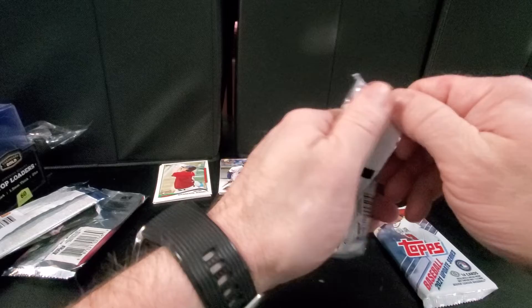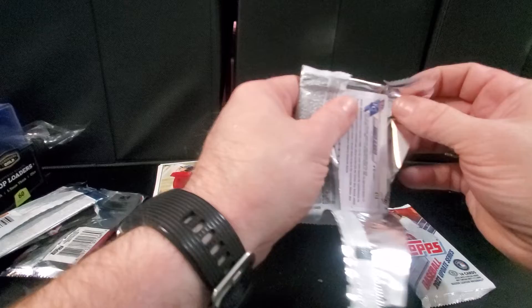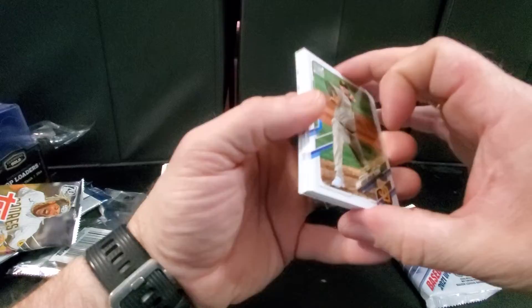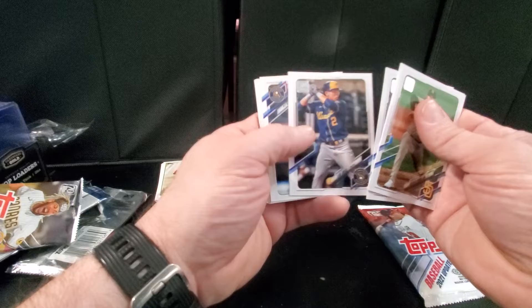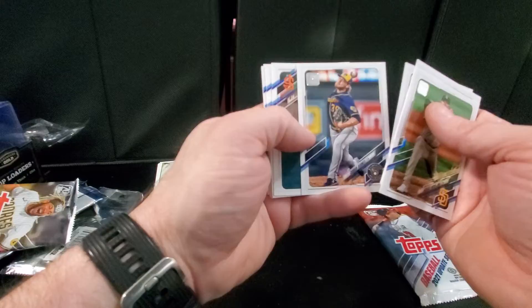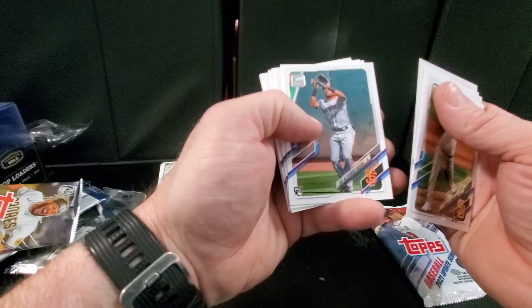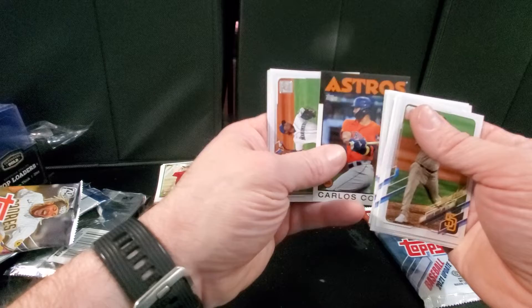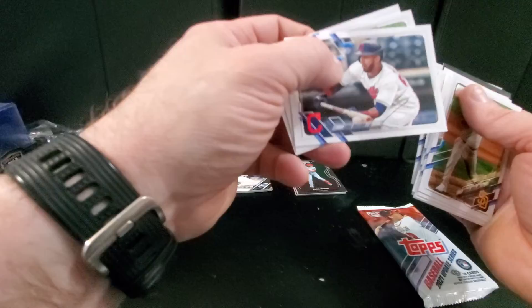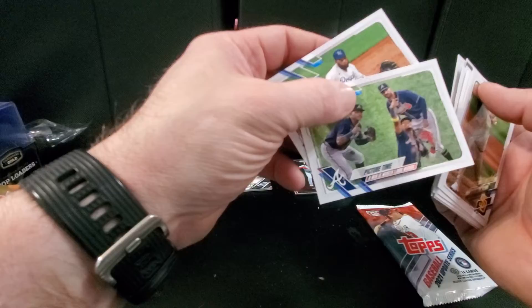The Series 2 here. Hope to find a nice auto or short print or something in here. Adrian Morejón, Miguel Sano, Daz Cameron, Luis Urías, Corbin Burnes — Cy Young winner — Luis Alexander Basabe, Alex Avila, Garrett Crochet, Kyle Hendricks, Carlos Correa on the 86 insert, Rafael Montero, Eddie Rosario, and Hanser Alberto.